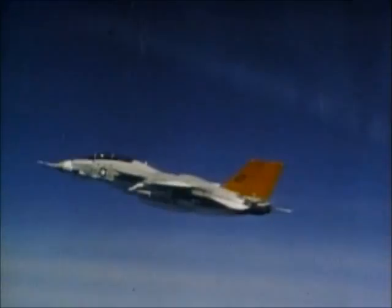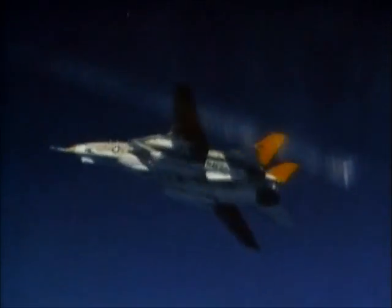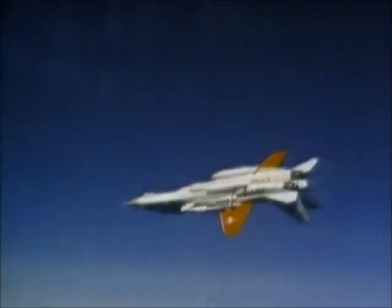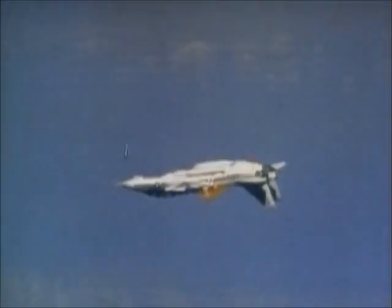Throughout 1971, ground-based testing of the first prototypes continued. These aircraft were put through severe testing when little was known about how they would react. Prototype number two was put through tests with a complete ordnance load, achieving the almost unachievable.